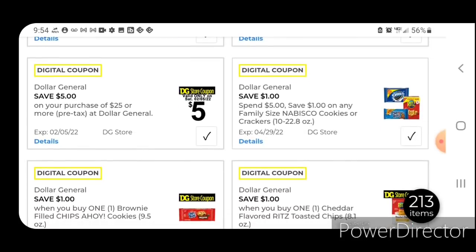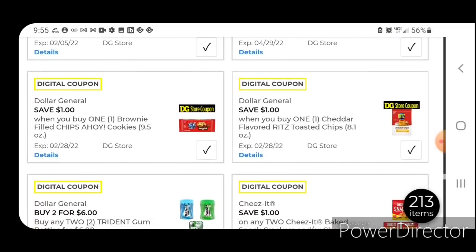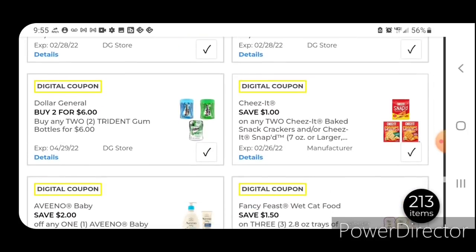Clip your five off 25 — you're definitely going to need that one on Saturday. We have save a dollar when you spend five on Family Size Nabisco Cookies or Crackers. A dollar off when you buy one Brownie Fudge Chips Ahoy — those are priced at $3.25; after the coupon you're going to pay $2.25. One off one for the Cheddar Flavored Ritz Toasted Chips — those are $3.25; after the coupon $2.25. Two for six on the Trident Gum — those are normally $3.25 each. One off two for the Cheez-It Crackers — those are priced at $2.15 each; after the coupon you're going to pay $3.30 for two.